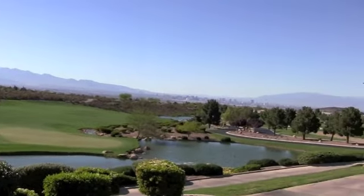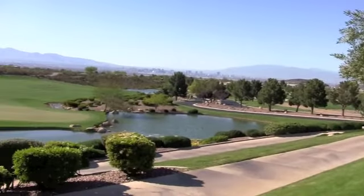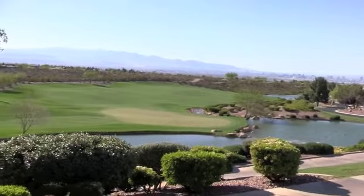Here again you've got the beautiful golf course, and the Strip in the distance. The Strip is about a 20 to 30 minute drive depending on traffic.